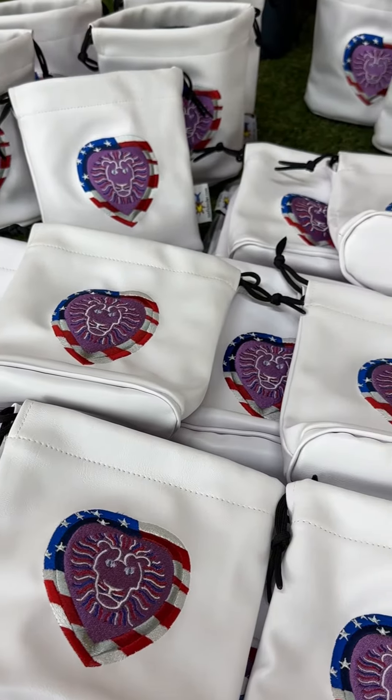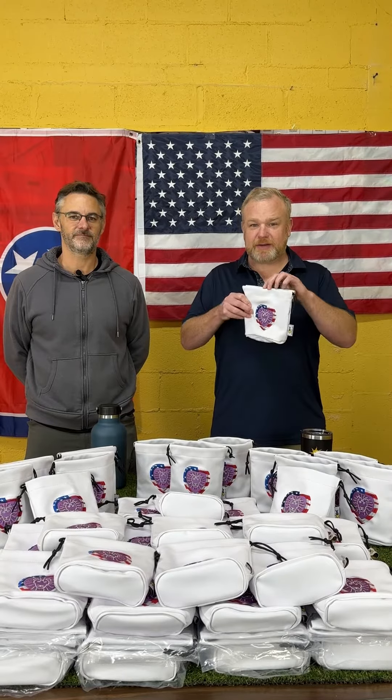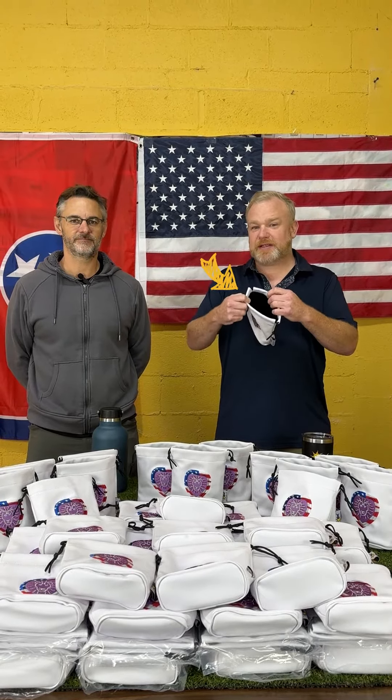This is our leather valuables pouch, and as you can see it's got beautiful embroidery, a drawstring closure dusted at the bottom, and a very nice black fleece lining.